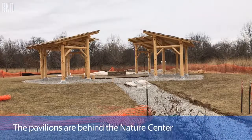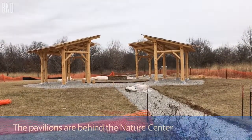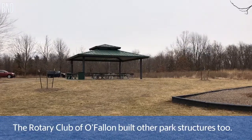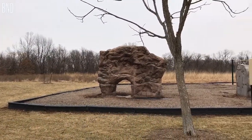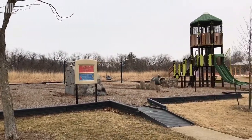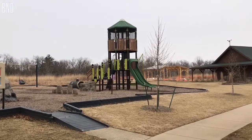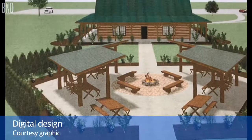It started November 1st of 2017. This is a project that our O'Fallon Rotary Club has taken on to give back to the community. It's an all-volunteer project and so far we've had 26 different Rotarians out working for a few hundred hours to get to this point.